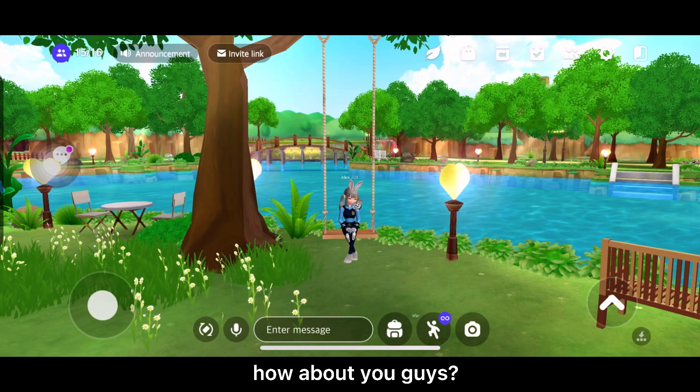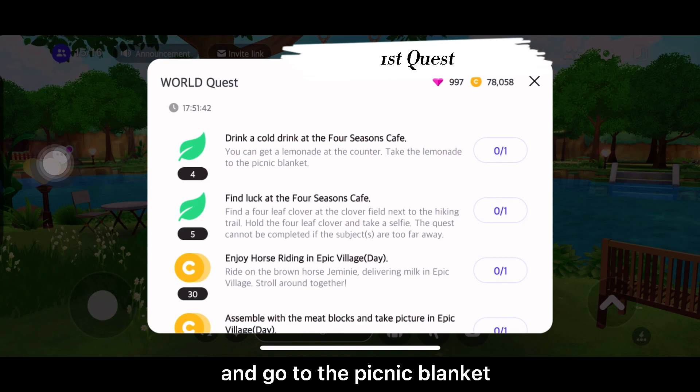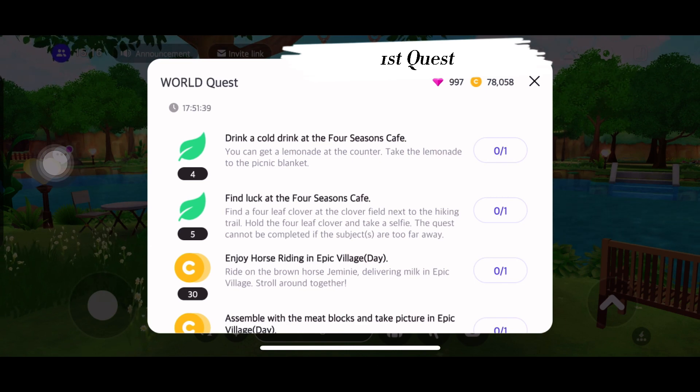I don't know why but this place makes me calm every time. How about you guys? Anyways, let's just get lemonade at the cafe and go to the picnic blanket for our first quest.